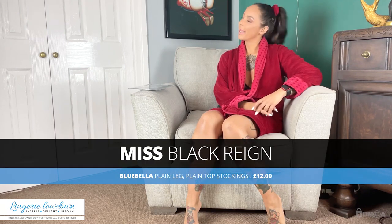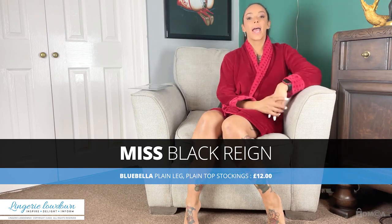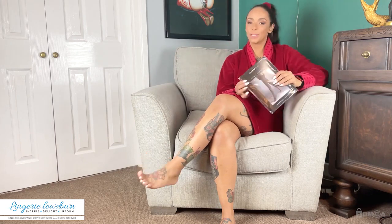Hi Lingerie Lowdown, Miss Fat Grain here for you again today. Today we are talking about Valentine's Day. It's that time of year again where we're thinking about Valentine's gifts, and here on Lingerie Lowdown this year we're doing Comfy vs Sexy, just so you can see a range of products. So if you haven't checked out my Comfy review, go check it out now — and this is my sexy one.